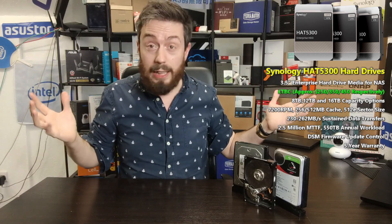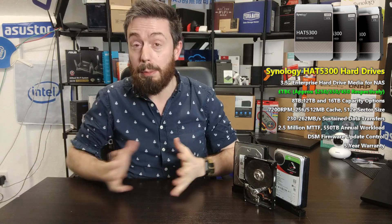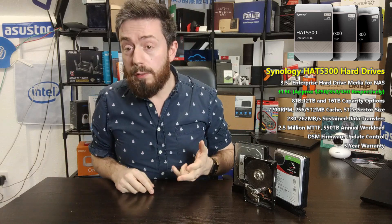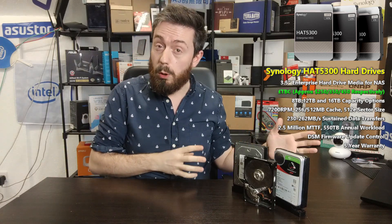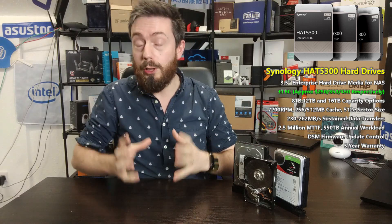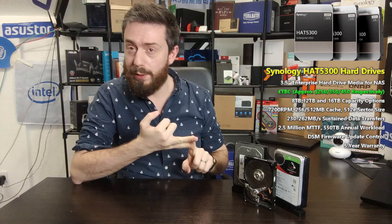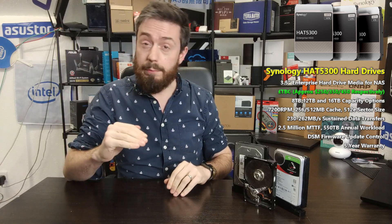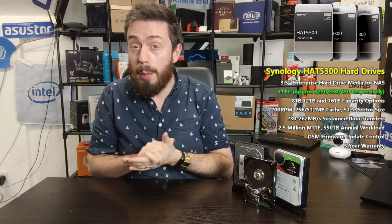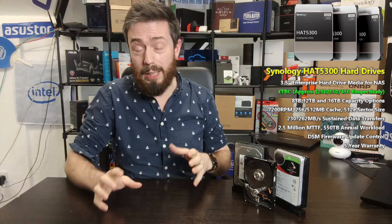These drives have technically launched right now, though meaningful stock probably won't be widely available for a week or two. They'll be available in 8TB, 12TB, and 16TB — no smaller capacities at this time. These are very much enterprise-labeled drives, not just end-user. They are 7200 RPM and CMR — conventional magnetic recording, also known as PMR — with no shingled recording here.